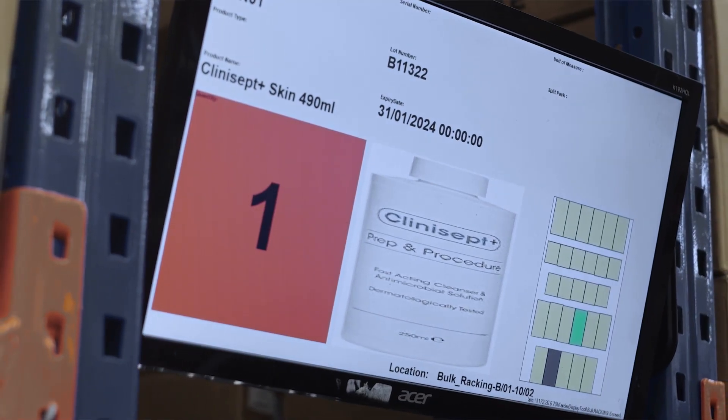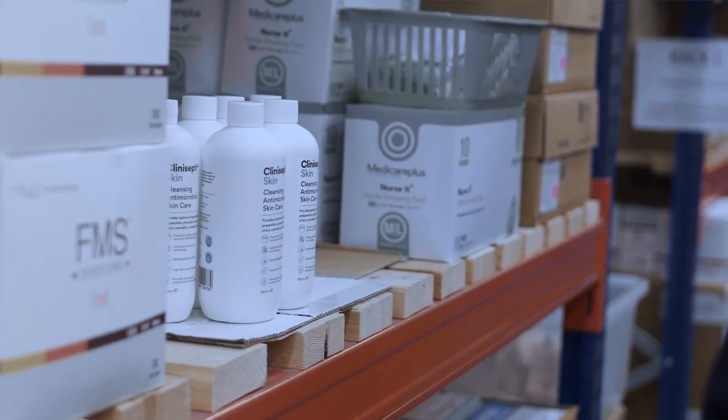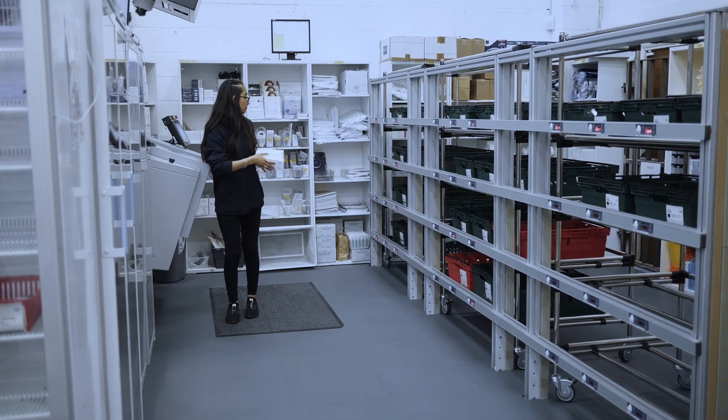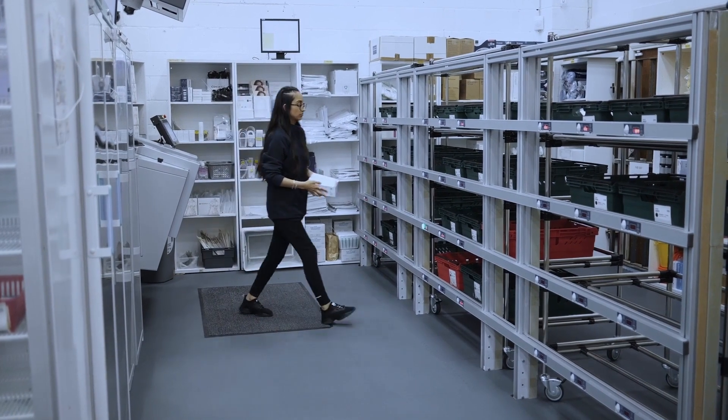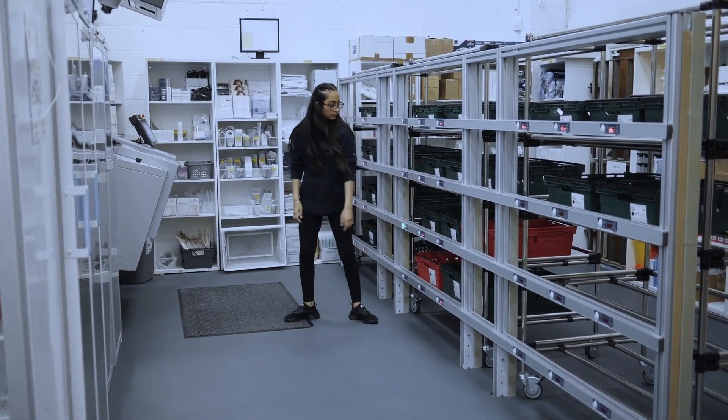We used to have six or seven people working in the pharmacy; now only one person is picking between the frame and VBM. Before, the pharmacy was so busy with people running around — the whole atmosphere was so busy. Now after the VBM came, it's so calm. We can achieve more orders now and there is no pressure for staff.